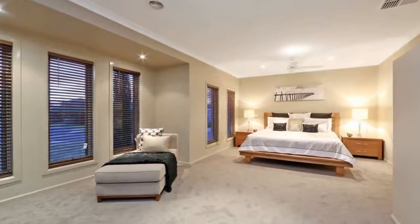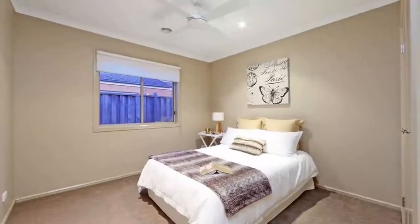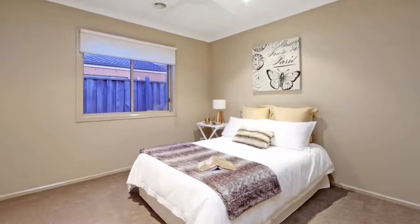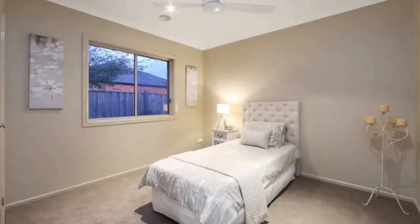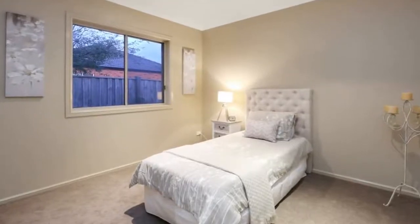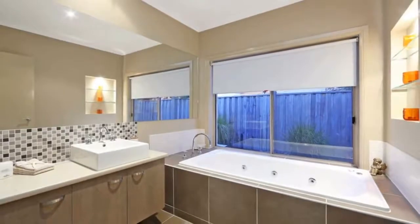Entertain all year-round in the alfresco with three sets of bifold doors, heating, and built-in speakers. The luxurious master bedroom with his and hers walk-in robes plus its own lounging area can be your quiet getaway at the end of the day.